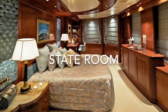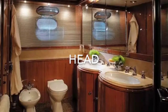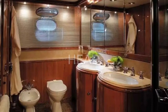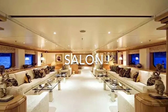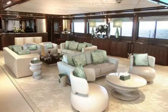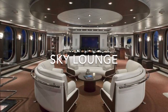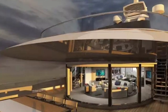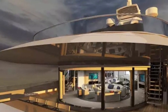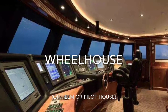Now the guest accommodations are a lot nicer. This is a stateroom. Their head may look a little something like this. Their main lounge area is called a salon — it's usually located on the main deck and looks something like this or this. There may be another lounge or chill spot on the upper deck, which is called the sky lounge.